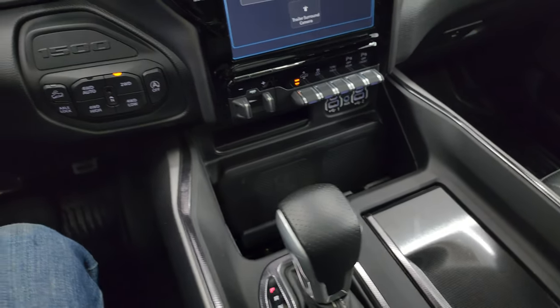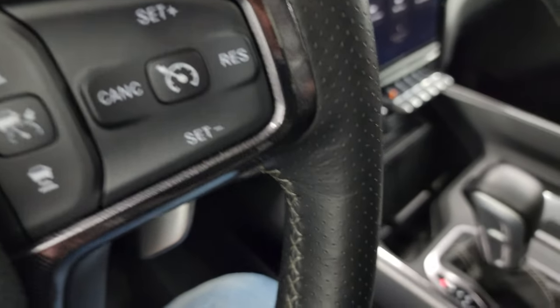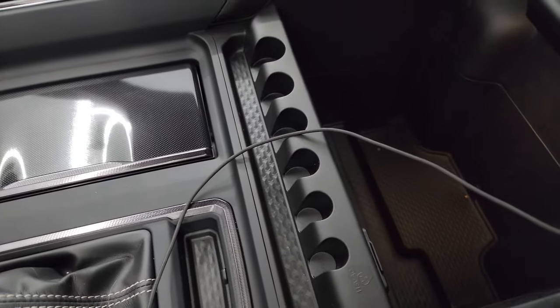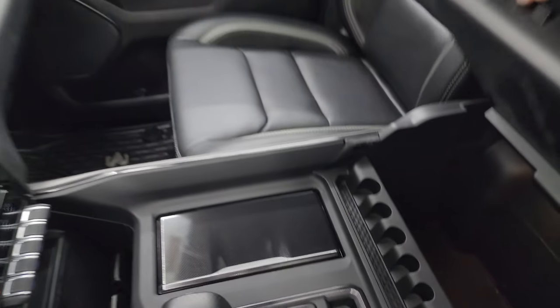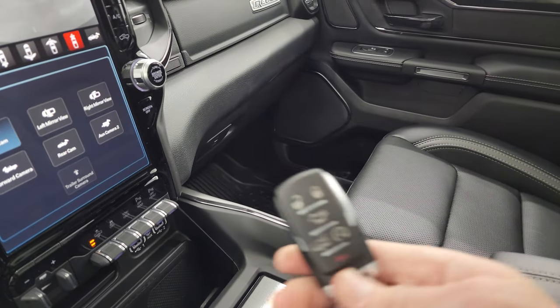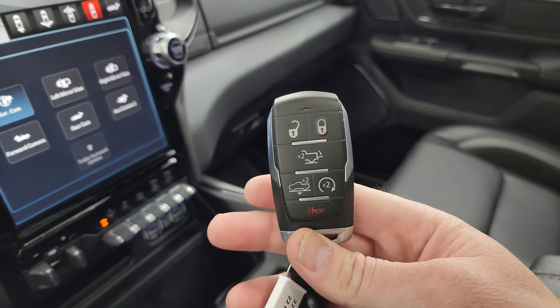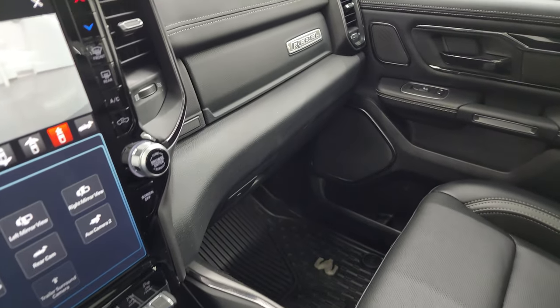The 8-speed automatic transmission has the shifter in the center console instead of a turn dial — part of the GT package. There's also a 115-volt 400-watt plug-in right there, as well as coin holders. You also get keyless entry, remote start, power drop-down tailgate, and power lowering of the truck.